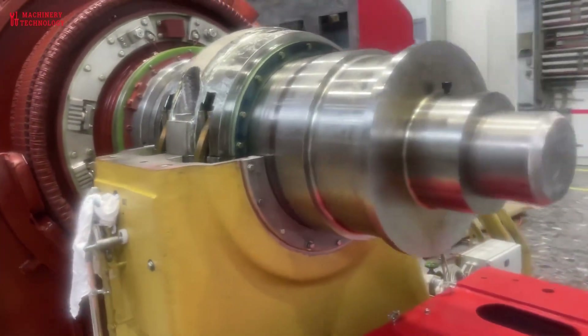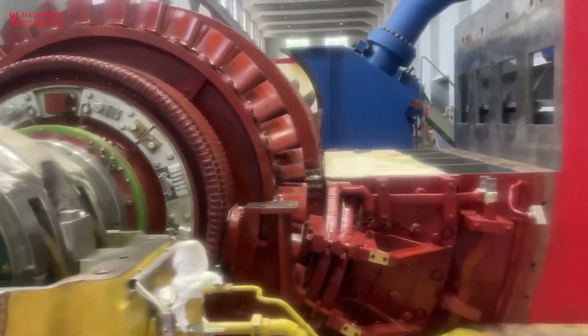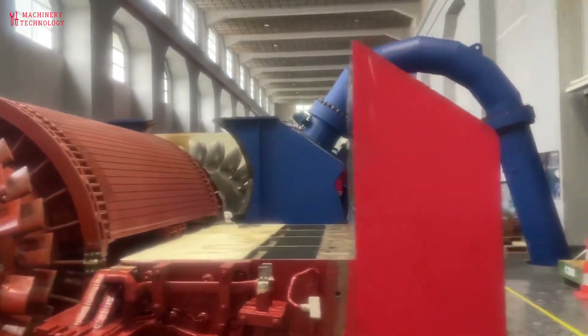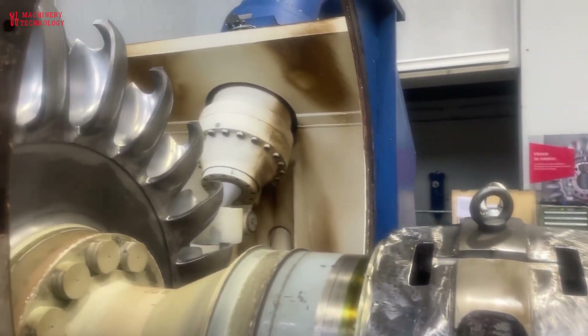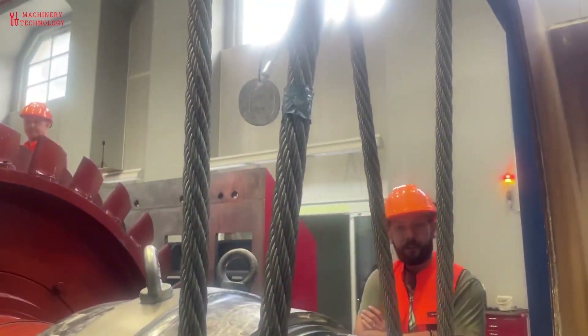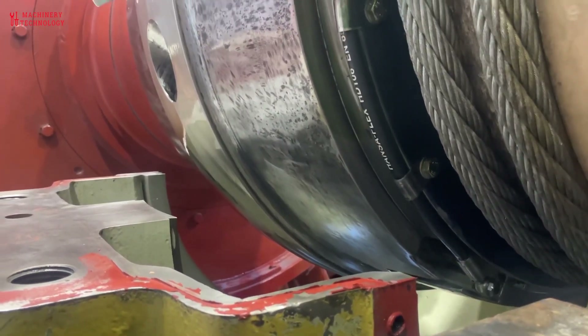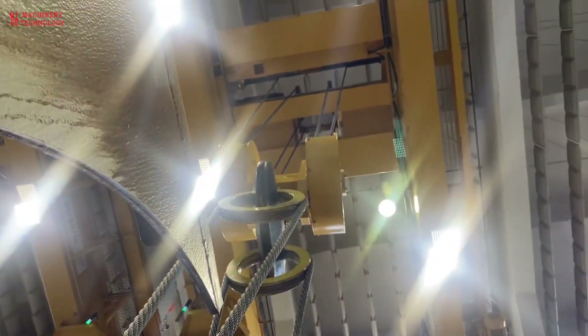Innovations in the hydro industry have made it possible to improve turbines and generators, which has led to more power and better use of energy. Control systems have become more advanced, allowing for better monitoring and management of hydroelectric power plants. The use of digital technologies has also played a crucial role in optimizing the performance of hydroelectric power plants.